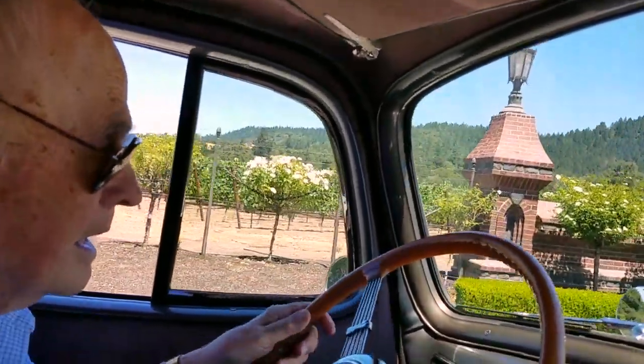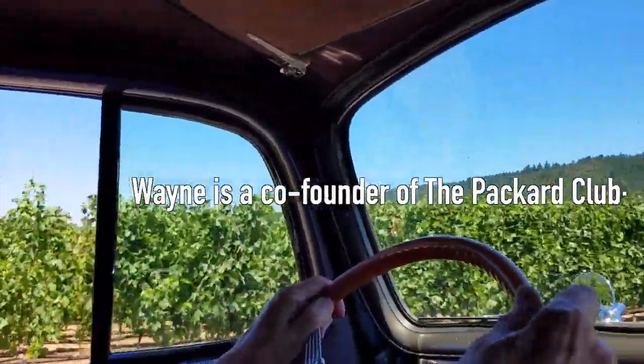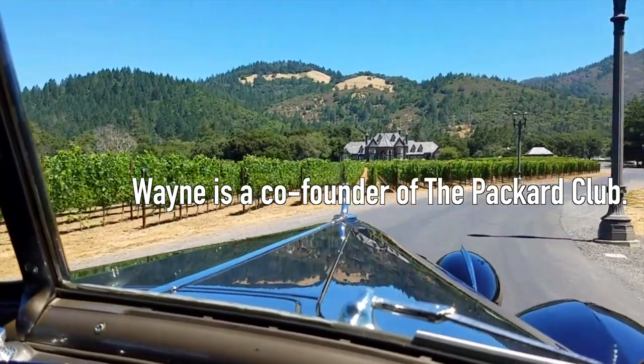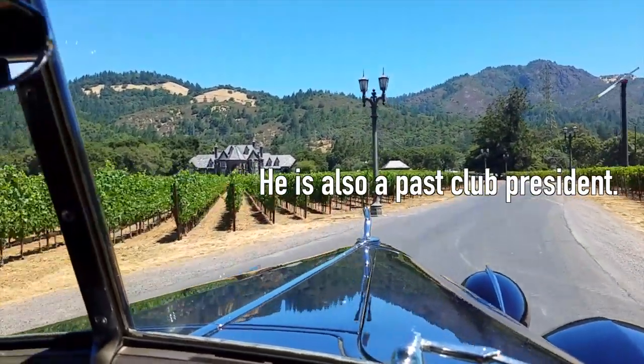So there's no blinkers either. I know — you have to do the hand signals. When we had the 50th Packard Convention, this was one of our spots that we took a lot of pictures at.